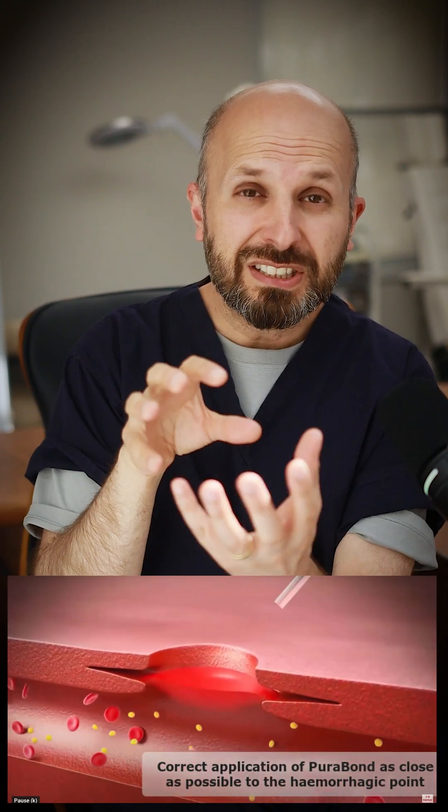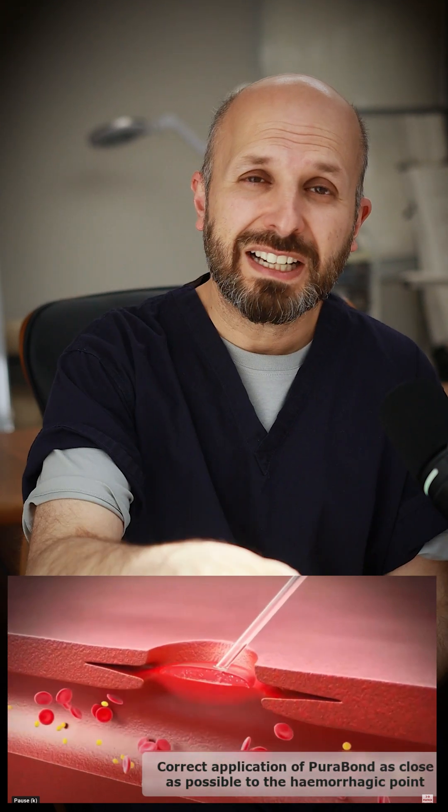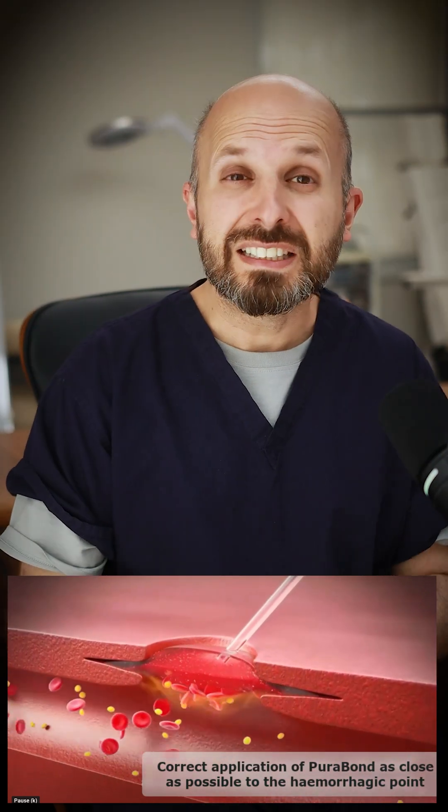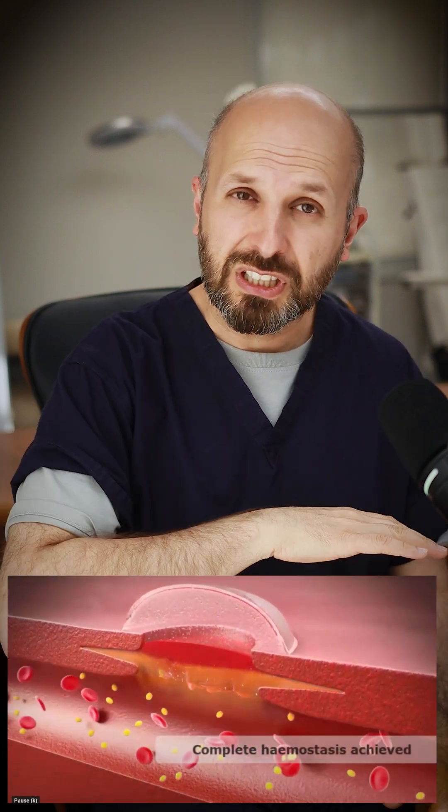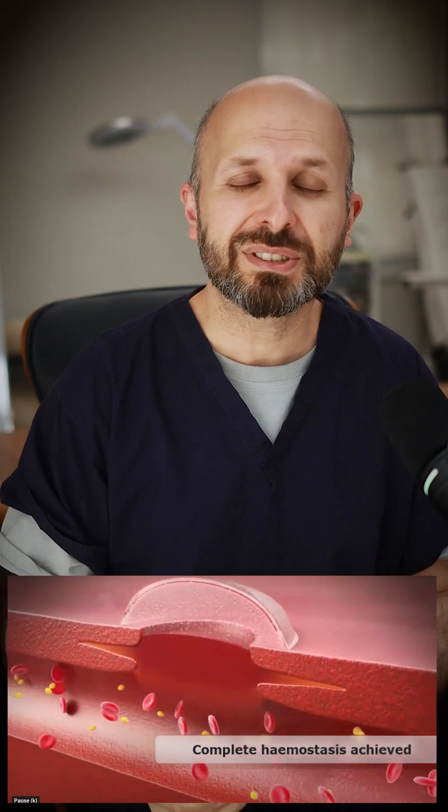These peptides are put into this gel, and when they sit on top of an open wound they're designed to reassemble themselves into a beta pleated sheet, which covers the wound, protects it, and allows healing.